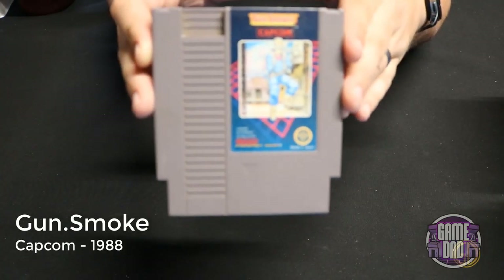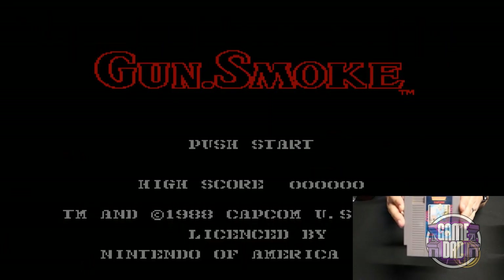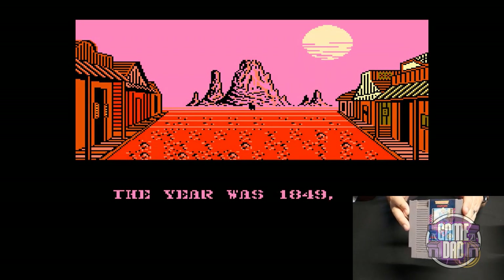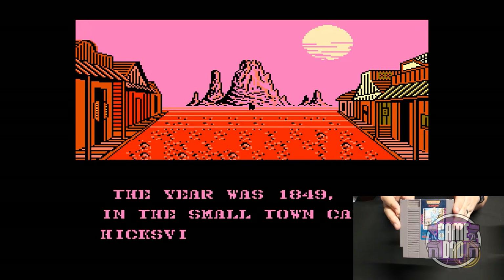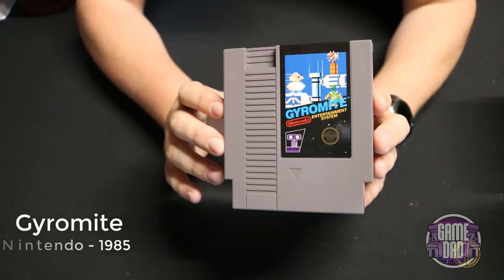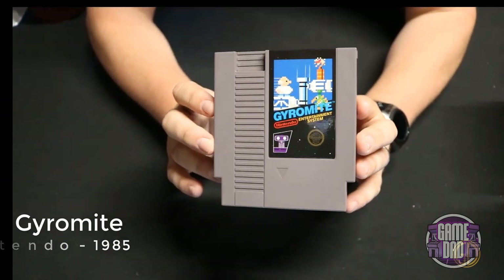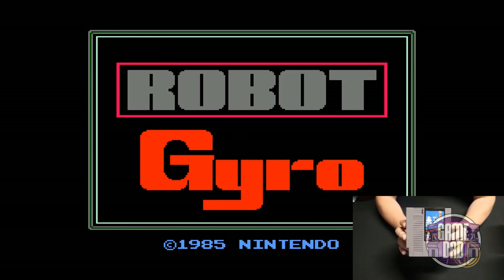Gunsmoke released by Capcom in 1988 is an awesome NES classic — a Old Western-style top-down shooter where you see a character instead of a vehicle or ship, and you just have fun blasting away at enemies. Gyromite released by Nintendo in 1985 is one of two games that utilize R.O.B. — the Robot Operating Buddy. The game uses a series of flashes of light to control R.O.B. to raise and lower different platforms so you can get through the levels.